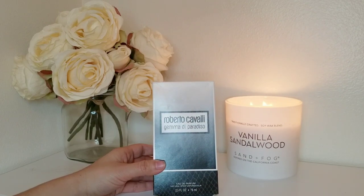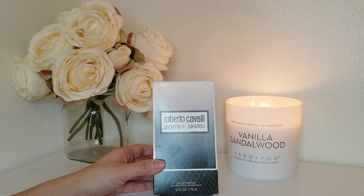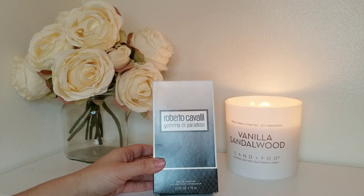I'm not a huge fan of Good Girl. It has this weird sharp — I think Isoe Super — but it's just not very well blended in my opinion. It doesn't do it for me. So this Gemma de Paradiso is supposed to be a better version of that.